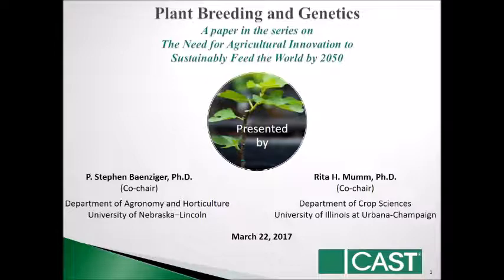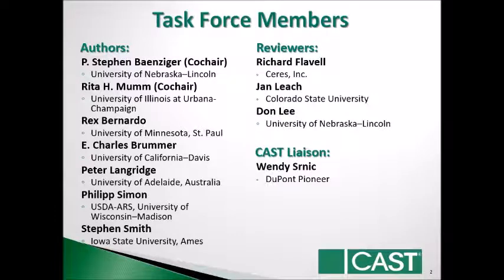You will hear more from Rita in a few minutes. We'd like to acknowledge our authors: Rex Bernardo from the University of Minnesota, Charlie Brummer from the University of California Davis, Peter Langridge from the University of Adelaide, Phil Simon from the USDA-ARS and the University of Wisconsin-Madison, Stephen Smith from Iowa State University. Our reviewers are Richard Flavel, Jan Leach, and Don Lee. And of course our CAST liaison was Wendy Snirk.